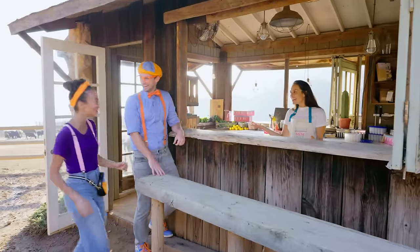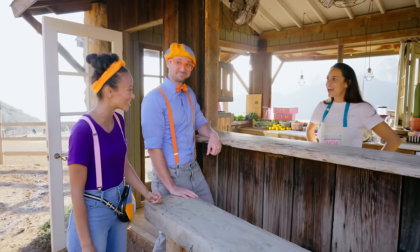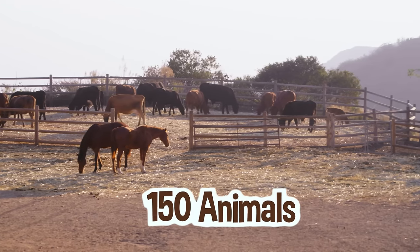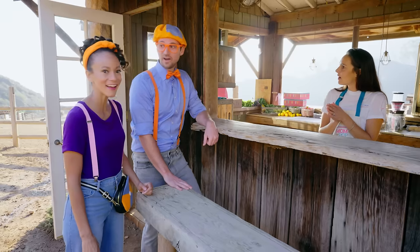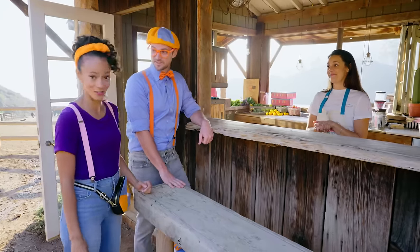Howdy, Julia! Wow, so glad you two made it! Dude, this is a beautiful ranch! Isn't it? It's remarkable. Did you know that they rescued 150 animals, and it's environmentally friendly? Wow — 150 animals? That's a lot of animals!